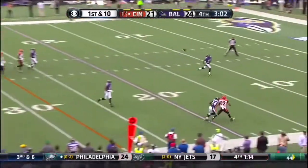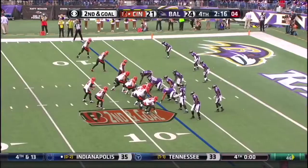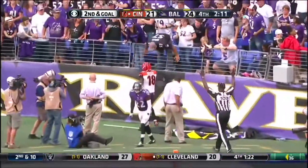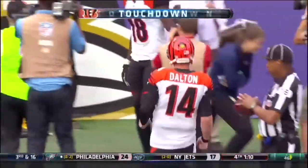Dalton looking deep for Jones, what a catch, Jones inside the 10. Three on the play clock. Dalton out of the shotgun, fires for the end zone to Green, and he's got it. Touchdown Cincinnati. The second of the day for AJ Green.